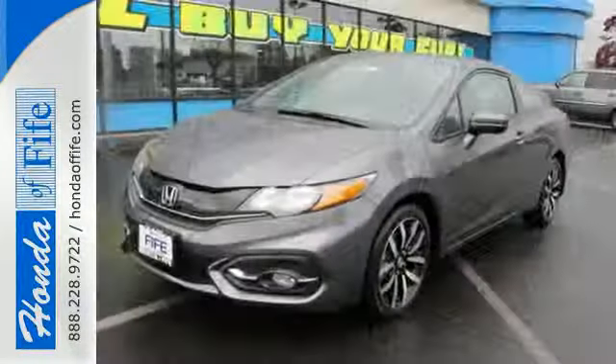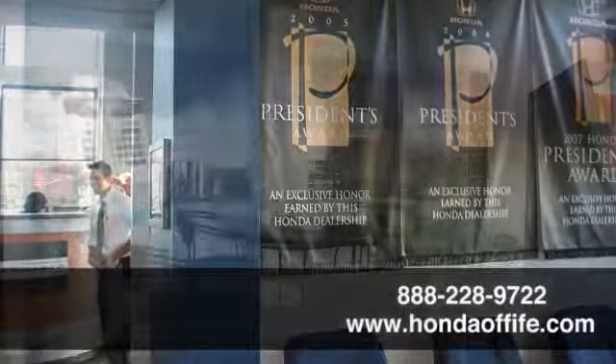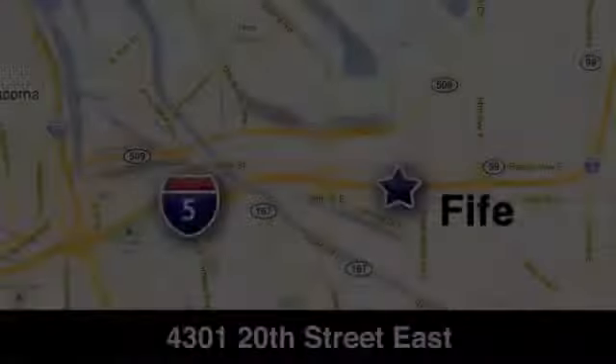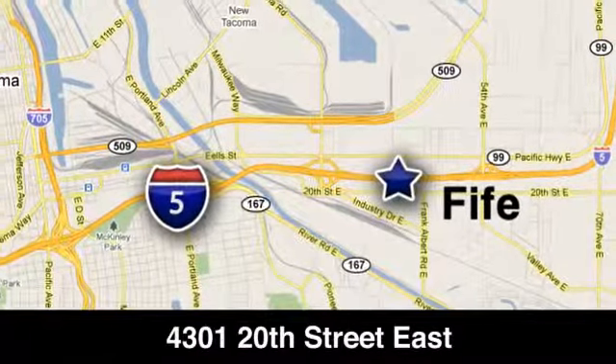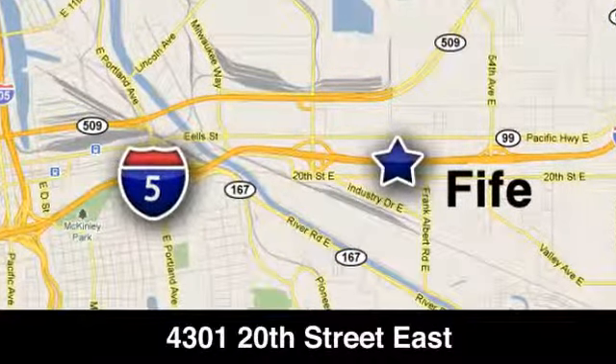Enhance your driving experience with this Civic. Drive yours home today. Call, click, or stop in to Honda of Fife today. We're conveniently located at 4301 20th Street East in Fife, Washington, right on I-5.